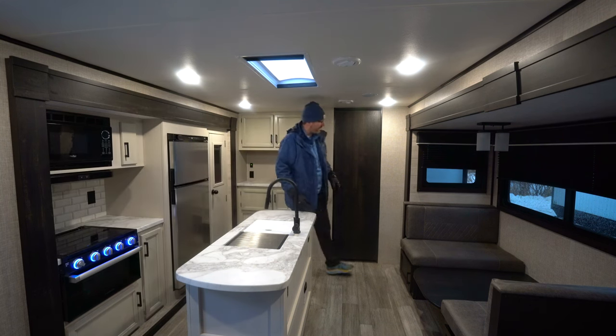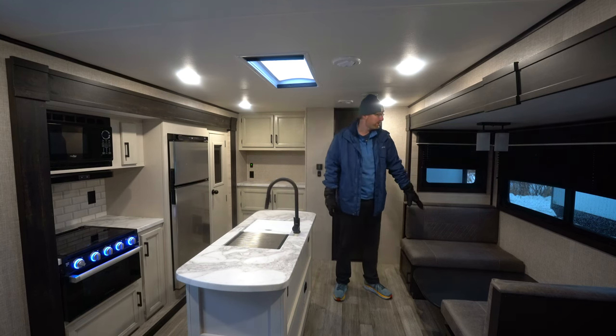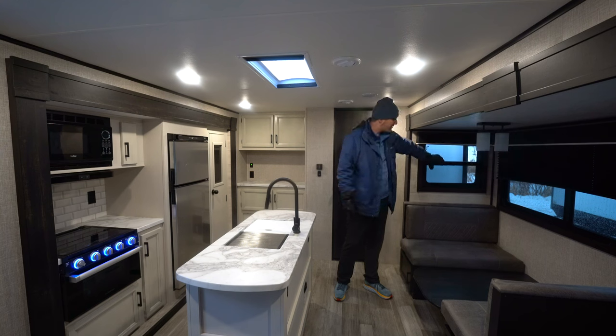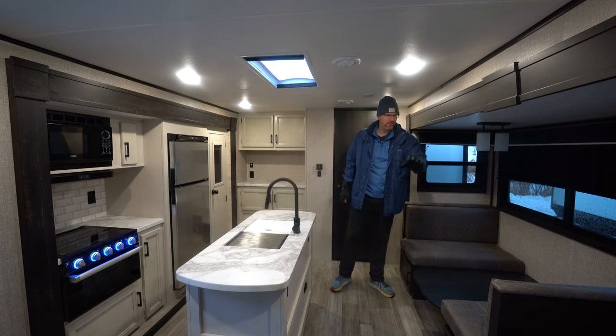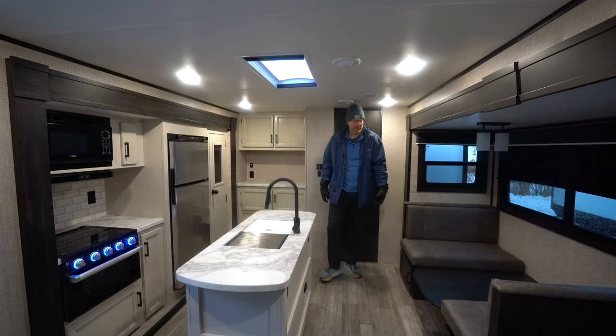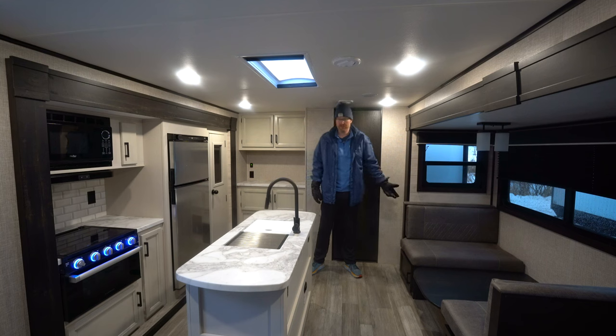Over on this side we've got the dinette that'll sleep two people. You've got side windows on the slide out — some brands don't put windows here, Jayco does — with bigger windows throughout. Plywood dinette bases: if you lift up the cushions on a Jayco, you'll notice it's plywood. The bunk bed platforms are plywood, the bed platforms in the bedroom too. Other brands are using OSB; this is a lot stronger. It costs a little bit more, but Jayco does it because it's the right thing to do.